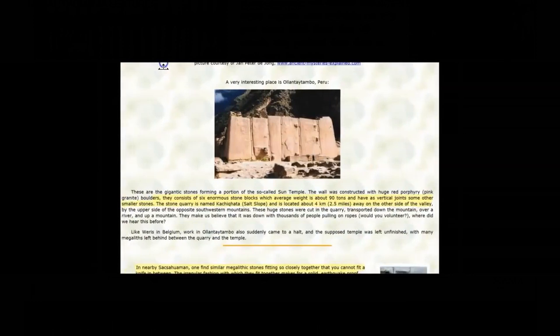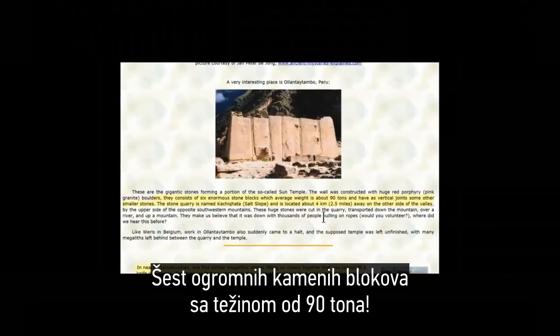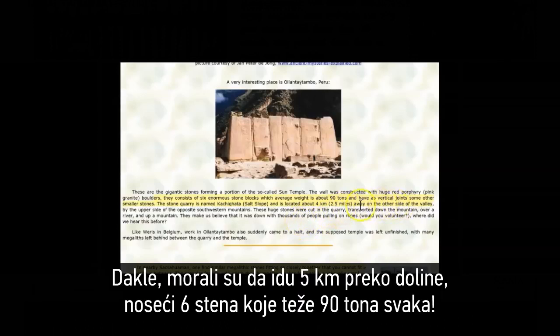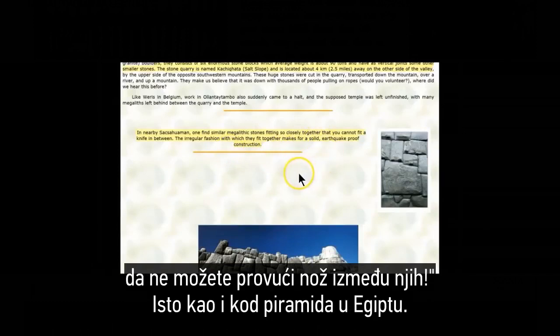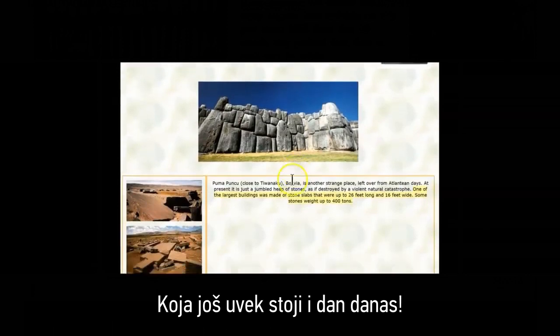These gigantic stones in Peru consist of six enormous stone blocks averaging about 90 tons each — remember, today we can lift only 20 tons. The stone quarry is named Kachikata, Salt Slope, located two and a half miles away on the other side of the valley. So they had to move six rocks weighing 90 tons each across the valley two and a half miles. How did they do it? In nearby Sacsayhuaman, one finds similar megalith stones fitting so closely together that you cannot fit a knife between them, just like the pyramids in Egypt. The irregular fashion in which they fit together makes for a solid, earthquake-proof construction that stands to this day.